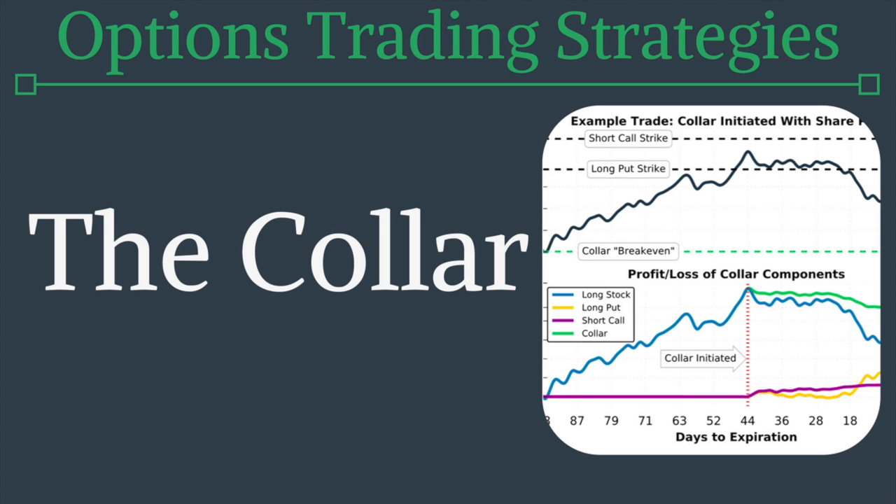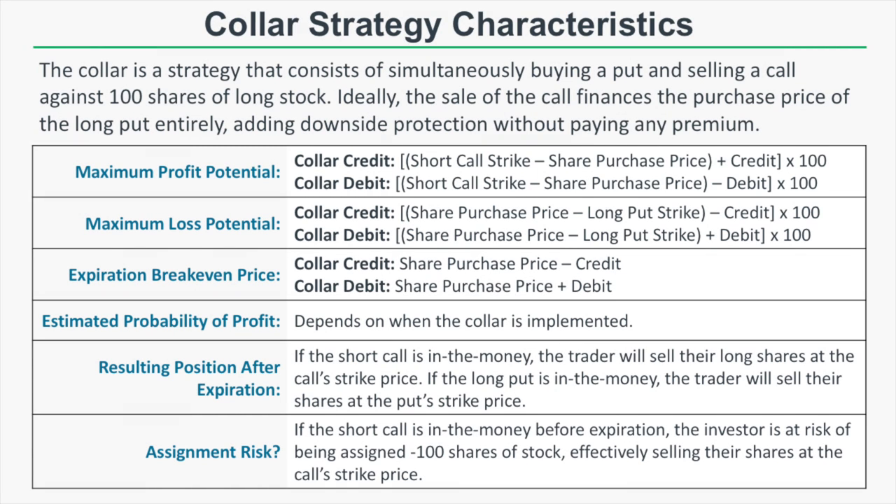What's going on everybody, Chris here from Project Option. In this video we're going to talk about the collar option strategy. The collar is the combination of a long stock position, a short call position, and a long put position. Let's dive into the basic characteristics of the collar strategy.